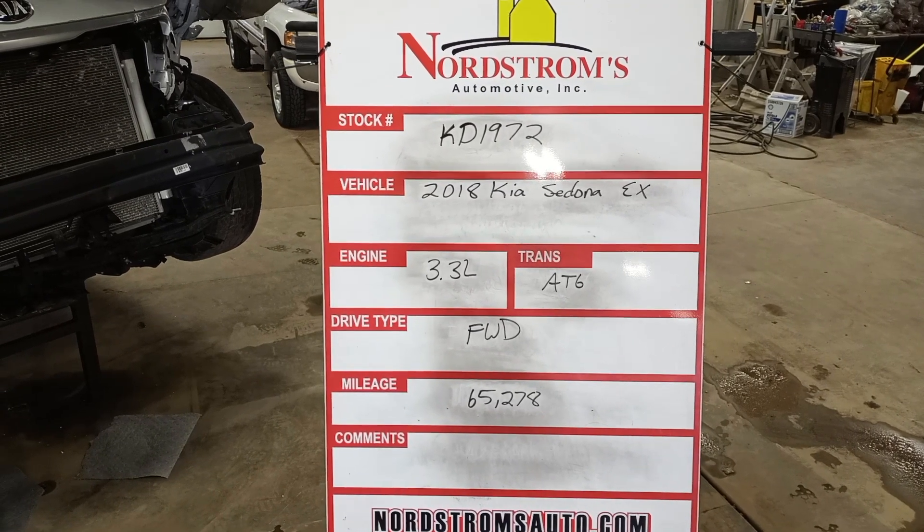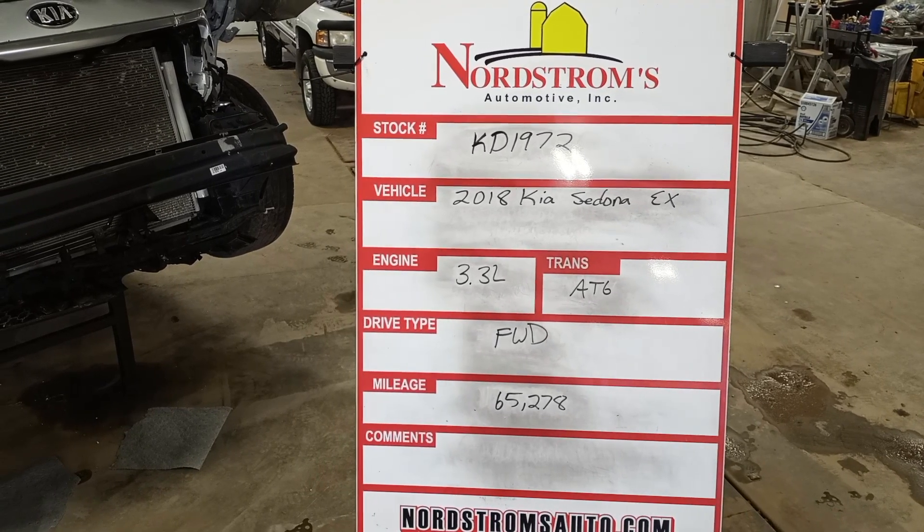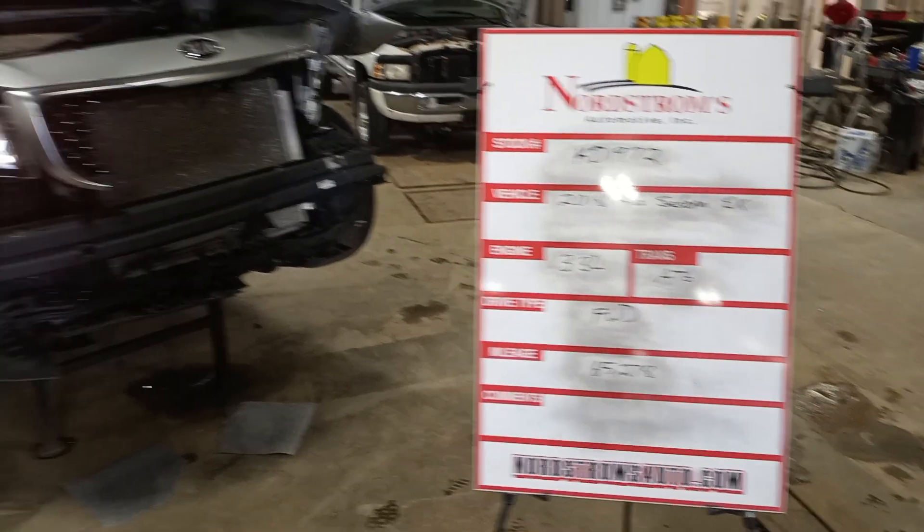Stock number KD1972, 2018 Kia Sedona EX, 3.3 liter, automatic six-speed, front-wheel drive, 65,278 miles.